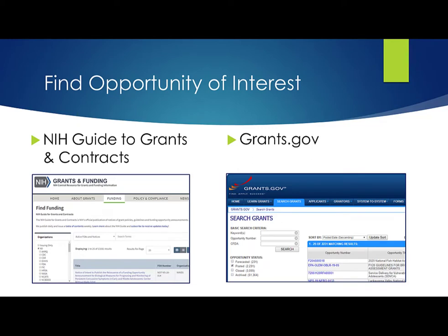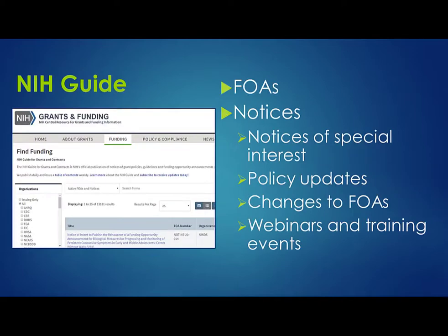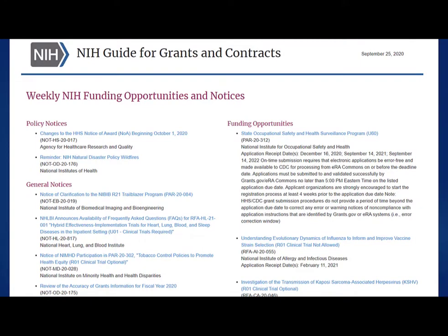You can find all NIH opportunities in the NIH Guide to Grants and Contracts and at Grants.gov, which is the federal-wide portal for all grant-making agencies. You can also find subsets of our opportunities on our program-specific pages like our small business page and on IC websites. Both the NIH Guide and Grants.gov have robust search capabilities — I recommend searching both sites. Since Grants.gov is federal-wide, you may find opportunities at other agencies you won't find in the Guide. In the Guide, in addition to FOAs, you'll also find notices, including notices of special interest, policy updates, changes to FOAs, webinars and training events, and more. I recommend subscribing to our weekly emails that summarize the NIH Guide postings for the week. The links to subscribe to our listservs are under the News & Events tab on the Grants site.